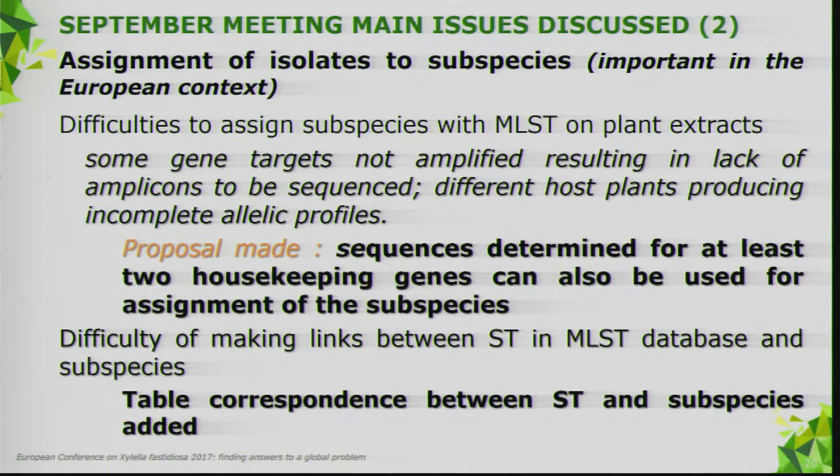The assignment of isolates to subspecies is very important in the European context. We knew there were difficulties assigning subspecies with MLST on plant extracts — some genes are not amplified, there is a lack of amplicons to be sequenced, and different host plants produce incomplete allelic profiles. We have now proposed another option: sequencing of at least two housekeeping genes. We've also added a table of correspondence between sequence type and subspecies in the revised protocol.